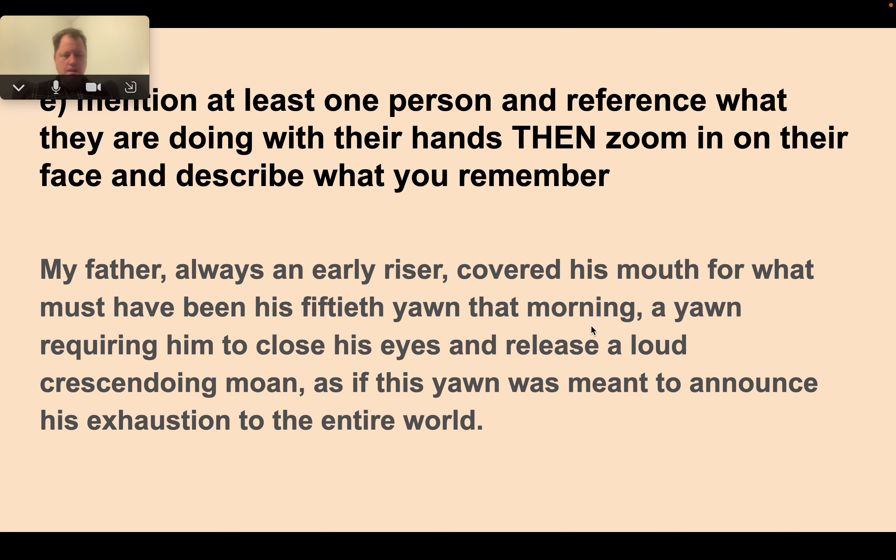Step four: mention at least one person — it could be the same or a different person — and reference what they're doing with their hands, then zoom in on their face and describe what you remember. Here's mine: 'My father, always an early riser, covered his mouth for what must have been his 50th yawn that morning, a yawn requiring him to close his eyes and release a loud crescendoing moan, as if this yawn was meant to announce his exhaustion to the entire world.' This is a typical Dickensian trick — he's the novelist who, I think, invented cinematography. The camera zooms in, zooms out, pans — doing that all the time.